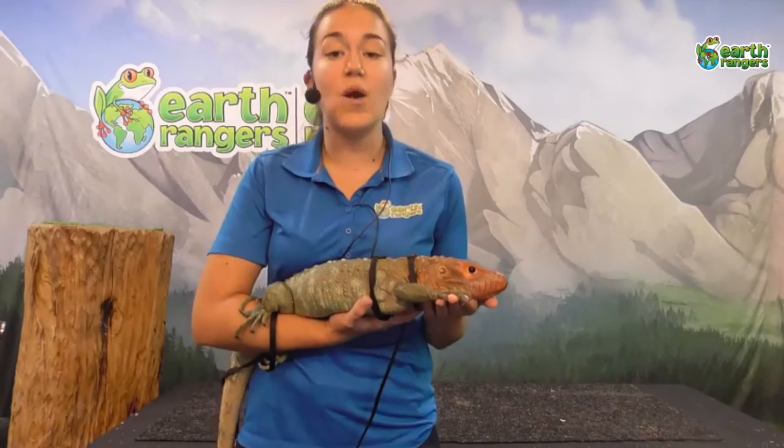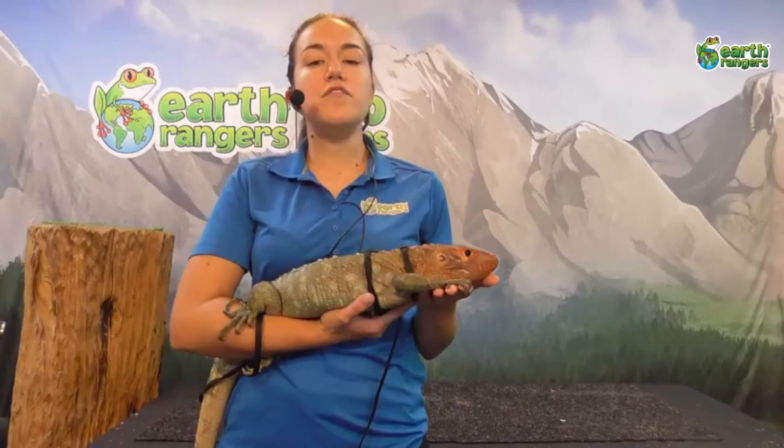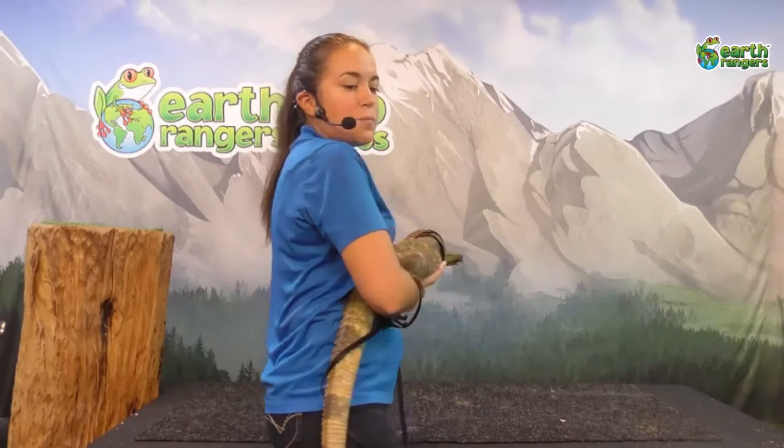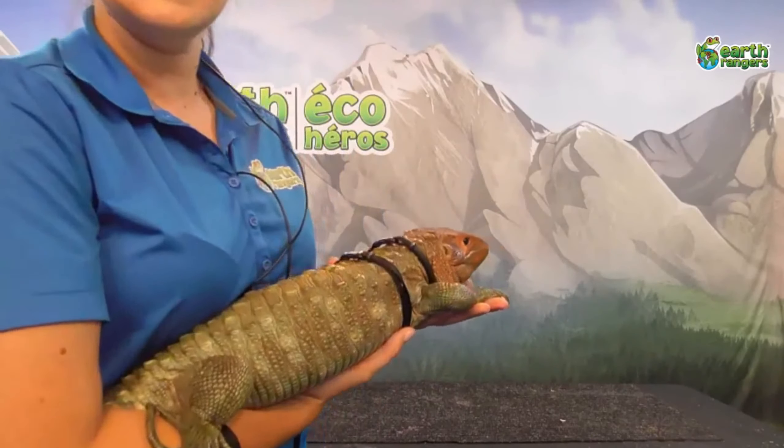This here is Draco, the caiman lizard. He also comes from South America — specifically, you're going to find these guys around the Amazon River in Colombia, Ecuador, Peru, and parts of Brazil and Guyana. The reason you find lizards like Draco along the Amazon River is because these guys are actually semi-terrestrial and semi-aquatic. They'll spend time on the ground, up in trees, and also in the water — which is really interesting for a large lizard like Draco.